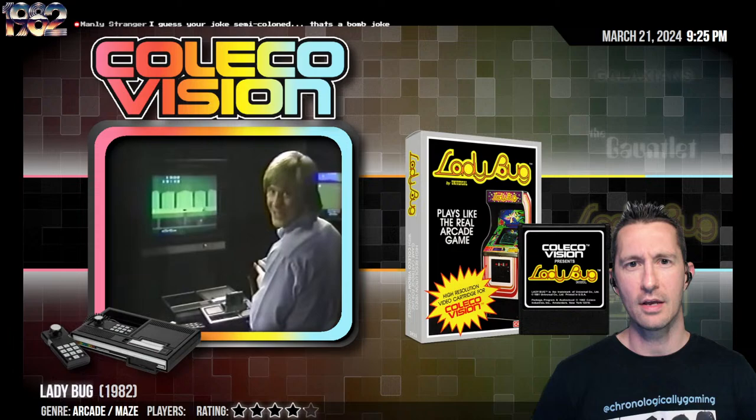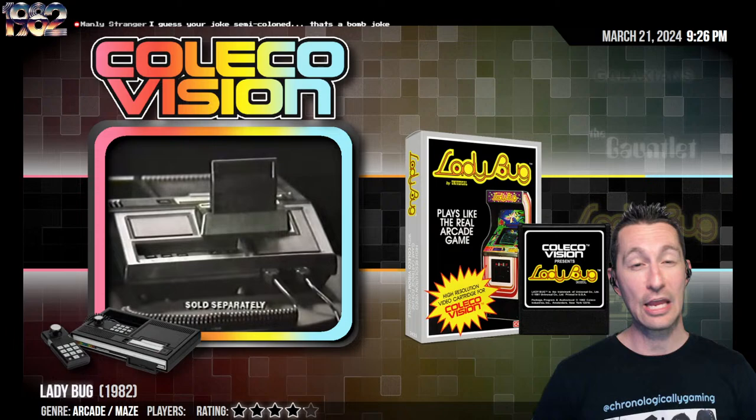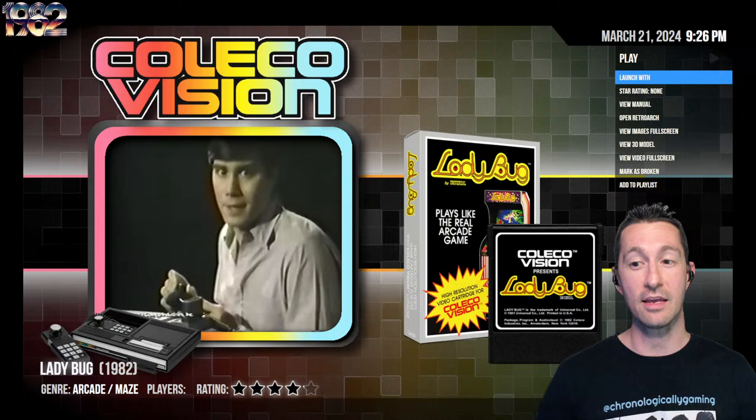We've already kind of talked about this — that's the expansion module for the ColecoVision. They were saying you can play all the games by Activision, all the games on the Atari, on your ColecoVision. And they are not lying. Right now, Atari's legal team is going after ColecoVision. And it's time for the release of Ladybug on your ColecoVision — not only can you play Atari on your ColecoVision, you can also play Ladybug.